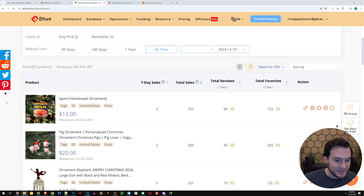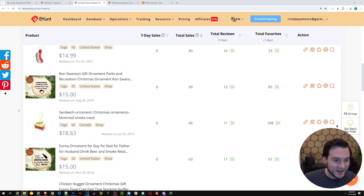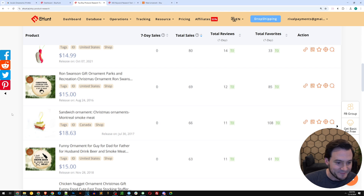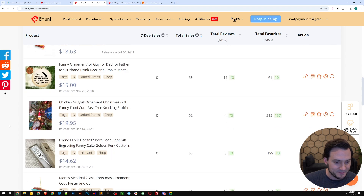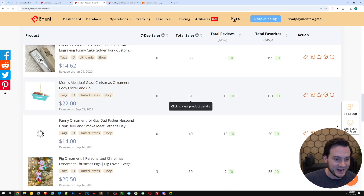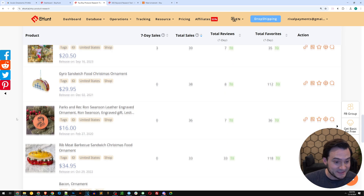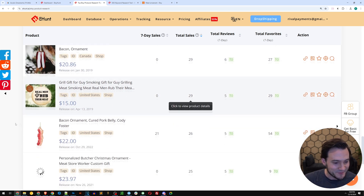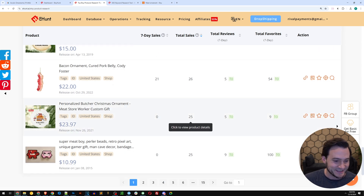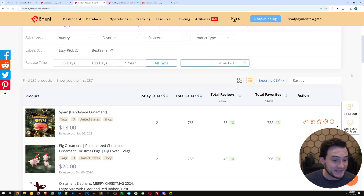Sorted by total sales, the spam ornament is the most popular, then some pig ornaments, hot dog ornaments. There are products like 'Christmas celebrate with minimal fuss and a lot of meat,' a sandwich ornament, 'I just want to drink beer and smoke some meat,' a McNugget ornament, a meatloaf ornament, a taco ornament, a McRib ornament, a bacon ornament, 'real men rub their meat' ornament. That was probably not something you expected to see in this video — and I didn't expect to be talking about meat ornaments either.